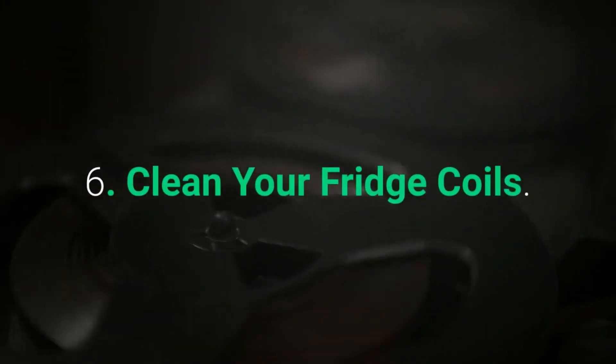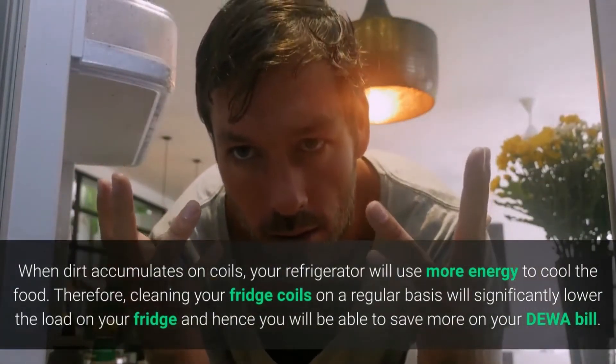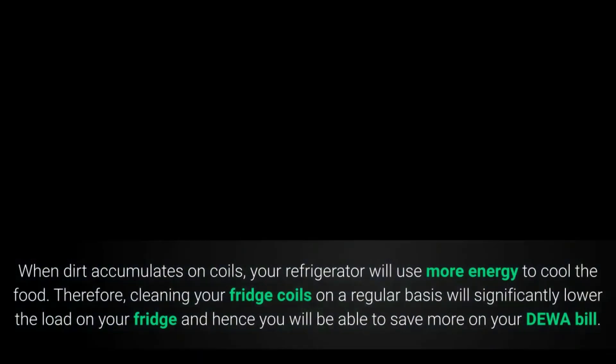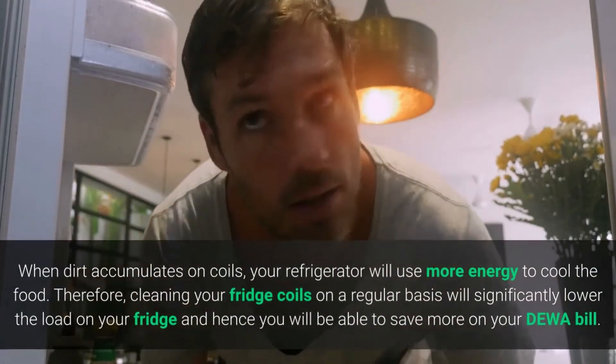Six: Clean your fridge coils. When dirt accumulates on coils, your refrigerator will use more energy to cool the food. Therefore, cleaning your fridge coils on a regular basis will significantly lower the load on your fridge, and hence you will be able to save more on your DEWA bill.